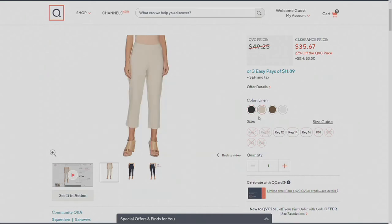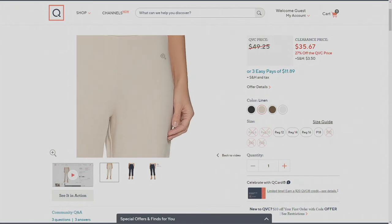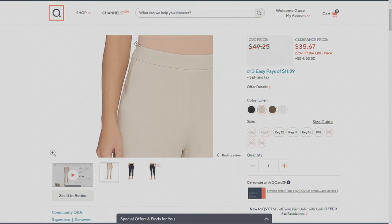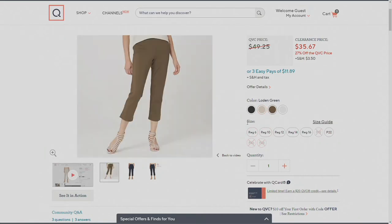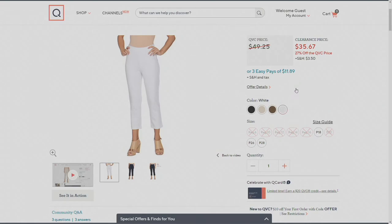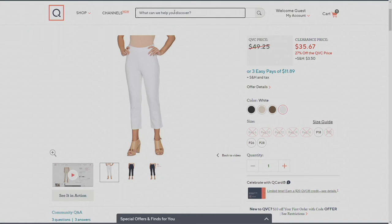I also have this linen color — linen in this case is almost like a winter white. If you want to buy something for the holiday with a brown boot underneath it and a beautiful blazer, you could pull off winter white with this linen color. Then there's a brown. It's called — oh, loading green. That's not olive; that's like a brownish green. And then there's a white choice. So: white, linen is like that winter white, black, and loading green. We have more available in the petite inseam, the 22-inch inseam.